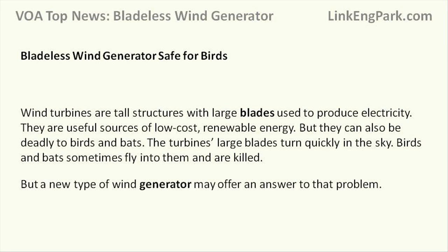Wind turbines are tall structures with large blades used to produce electricity. They are useful sources of low-cost, renewable energy. But they can also be deadly to birds and bats.